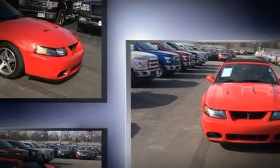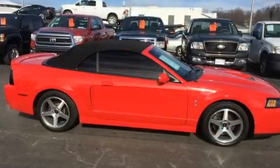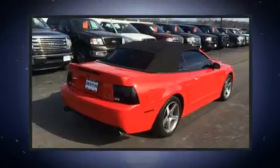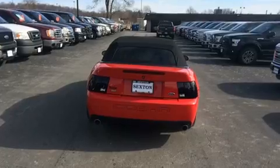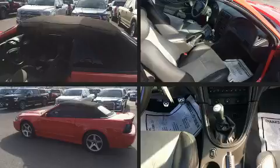It distinguishes itself from the competition with features such as leather upholstery, one-touch window functionality, adjustable headrests in all seating positions, a power convertible roof, and more. You and your passengers will enjoy the stereo system, which includes a CD player with AM-FM radio and eight speakers, enhancing the audio experience throughout the interior.